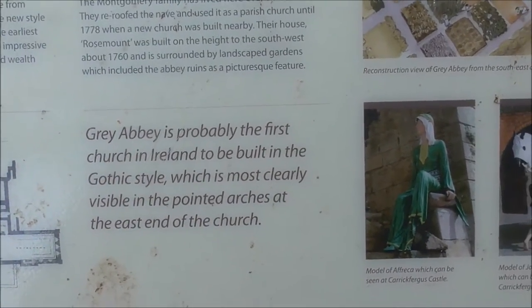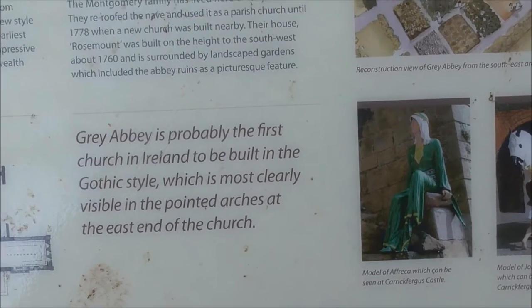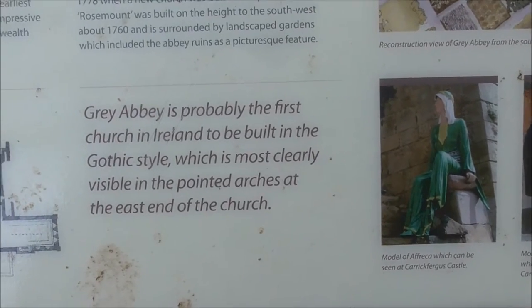Grey Abbey is probably the first church in Ireland to be built in Gothic style, which was most clearly visible in the pointed arches at the east side of the church.